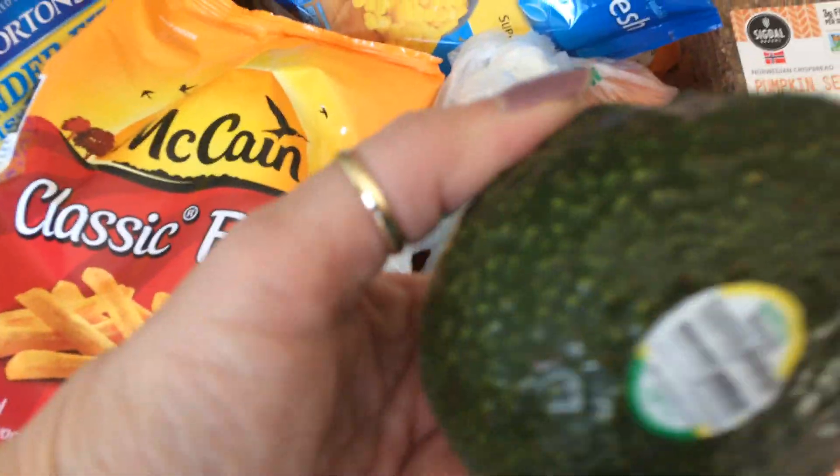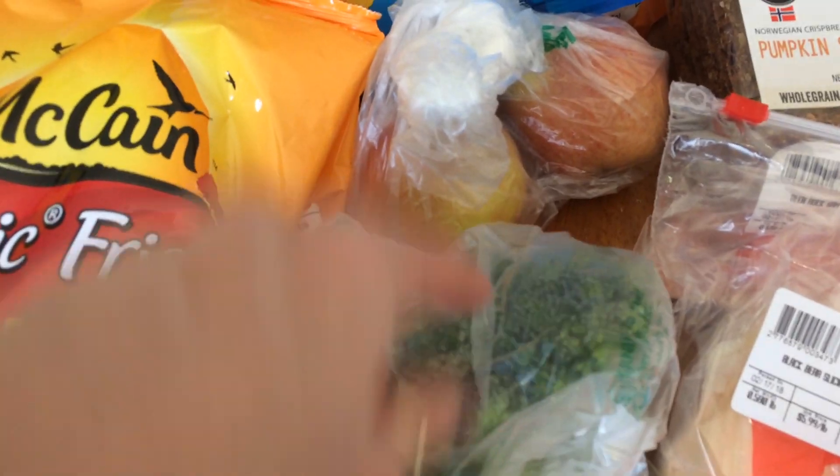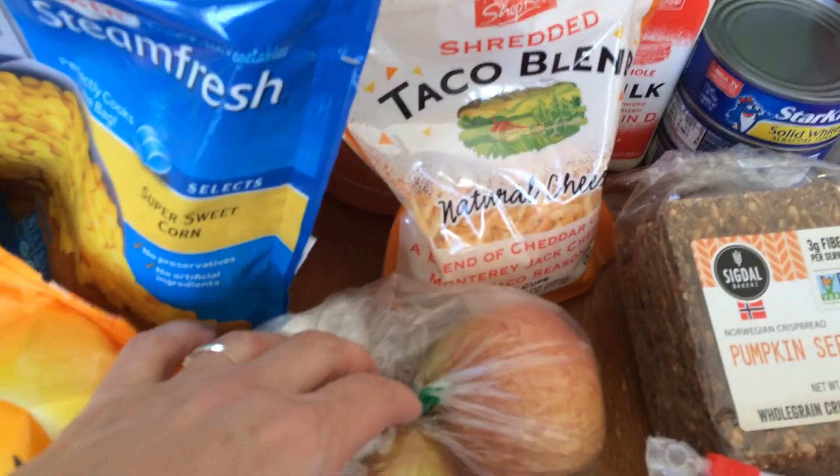One avocado — it's not anywhere near close to ripe, but that was $0.99. Some broccoli, it was $0.99 a pound. Two of the Braeburn Organic apples. They were $1.49 a pound.